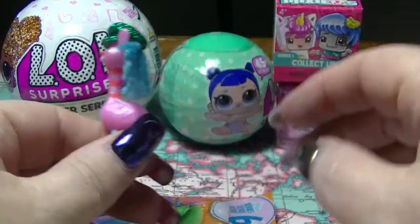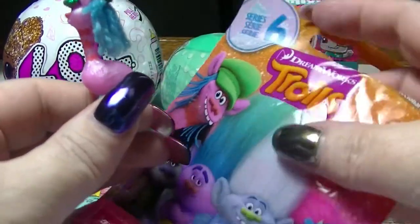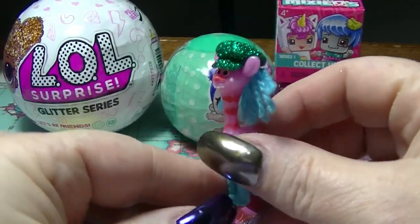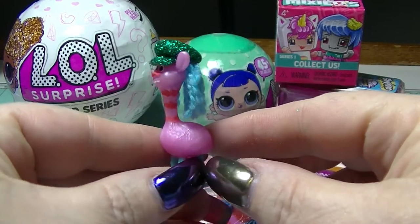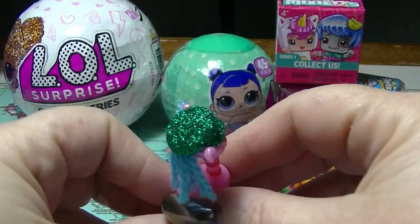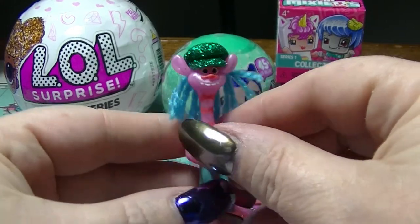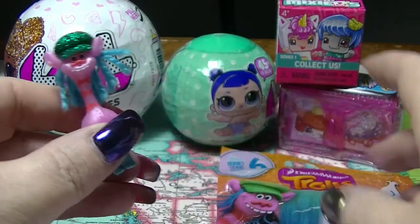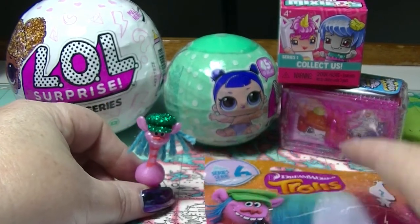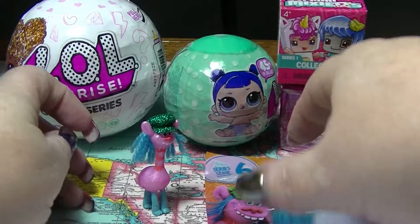Isn't that cool? I actually have no idea who this is — I haven't actually seen the Trolls movie. So if you know who this is, let me know down below, but that is super duper cute. Look how sparkly that head is there. That is cool. So that's our first one. Hopefully they will stand up — their legs are a bit messed up.